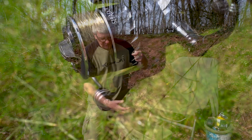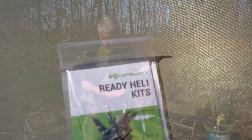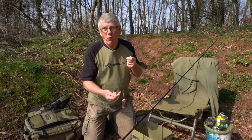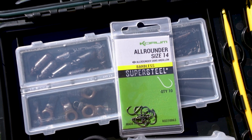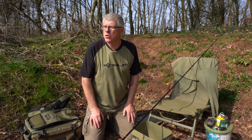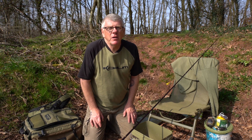My tackle is a plain two-ounce feeder with a ready heli rig to five-and-a-half pound hooklink, size 14 with three maggots. We're recasting every half hour, and hopefully one of these big roach will come to our rods. The hope is for one over two pound. We'll see.